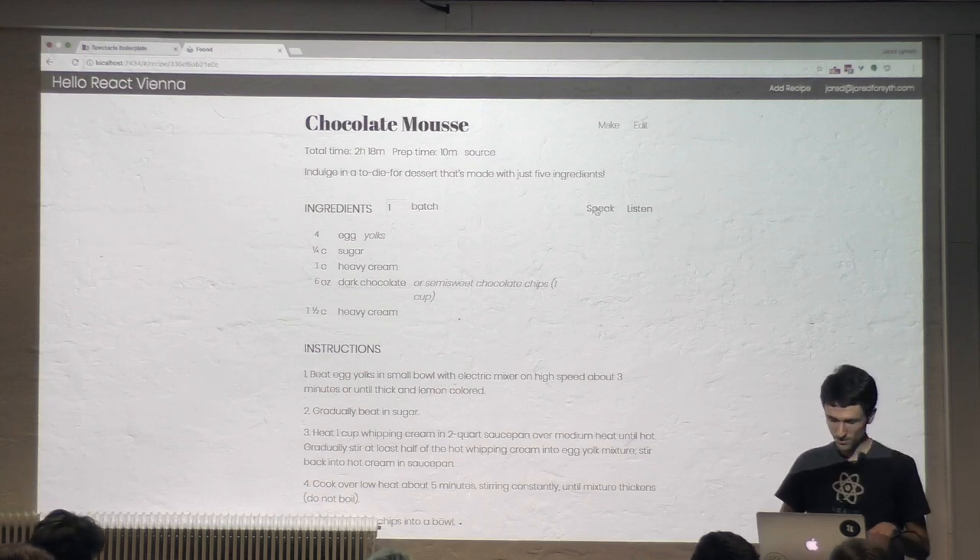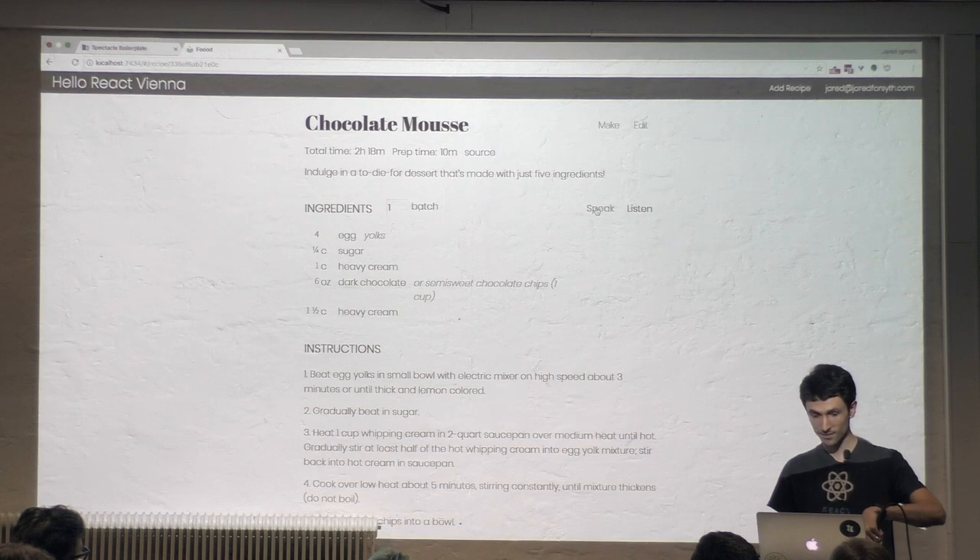One more time — so all of you can know how to make chocolate mousse.